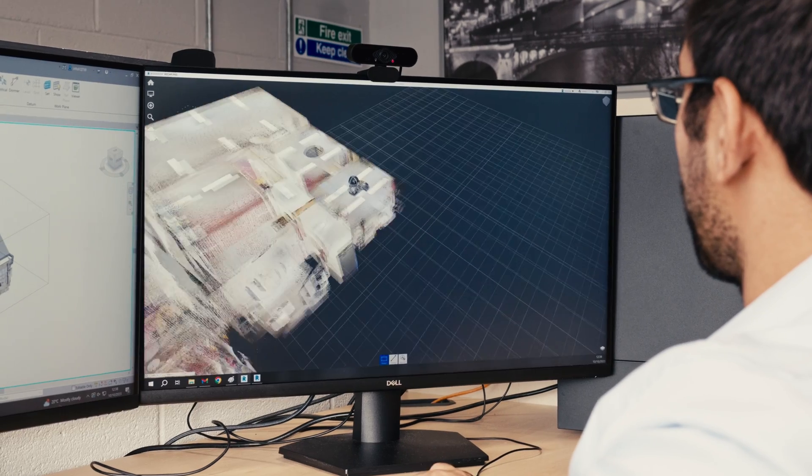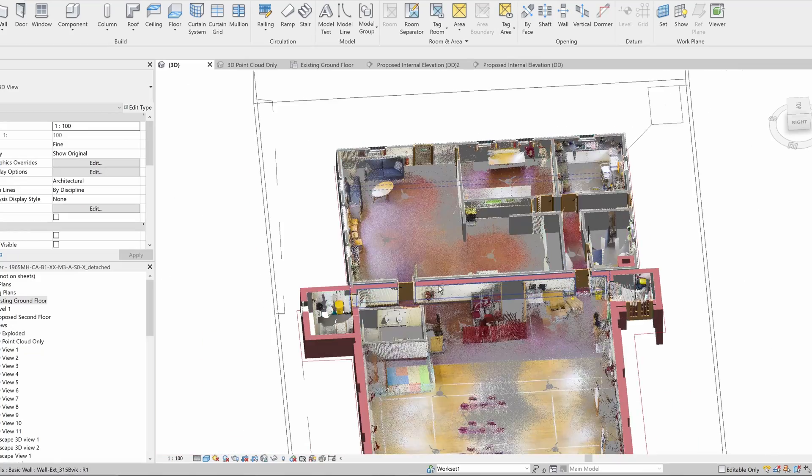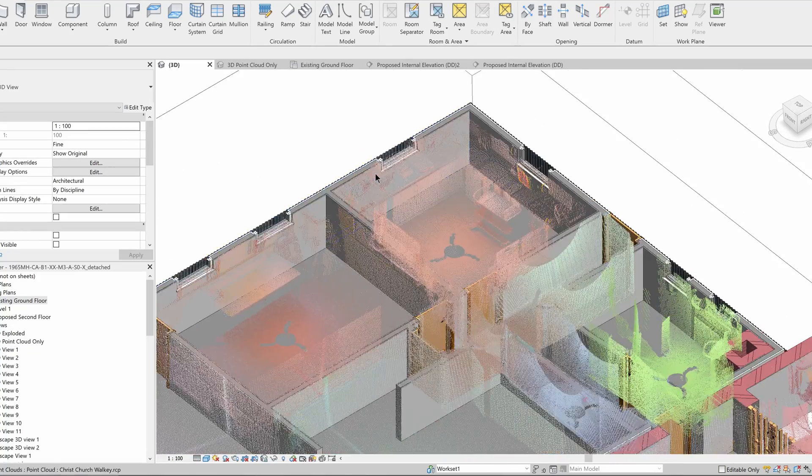Giraffe 360 provides that solution and we can go from property to Revit within three clicks. It's a lot quicker than doing a manual survey — we can probably survey a building in one to two hours where before that might have taken a whole day.